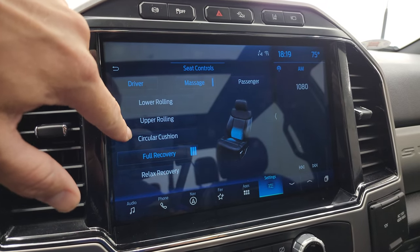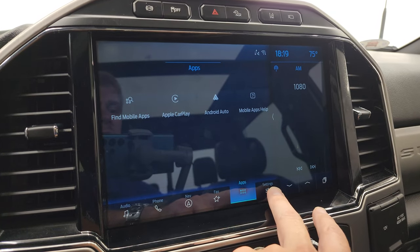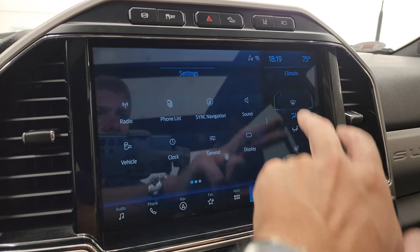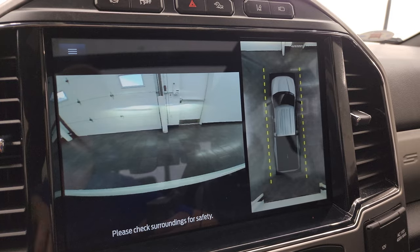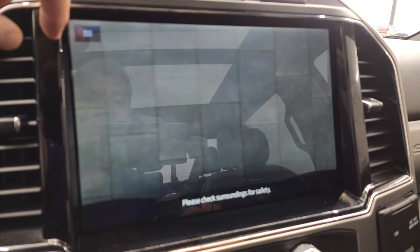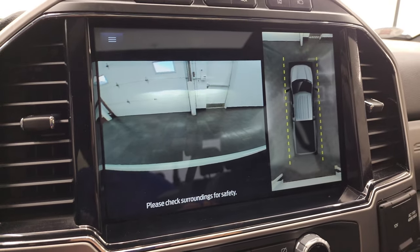Massage modes include lower rolling, upper rolling, circular cushion, and relaxed recovery — one of my favorite options on the Platinum package. Going back, you get Apple CarPlay, Android Auto, and those apps right there, plus valet mode and really everything you could want. On the right you can do your climate controls and check out the heated steering wheel controls. You can also access your cameras: the 360 cam, front view camera, bed cargo cam, rear view, receiver hitch view for hooking up a boat or camper, wide front view, and surround view. Just a million things you can do with this radio.